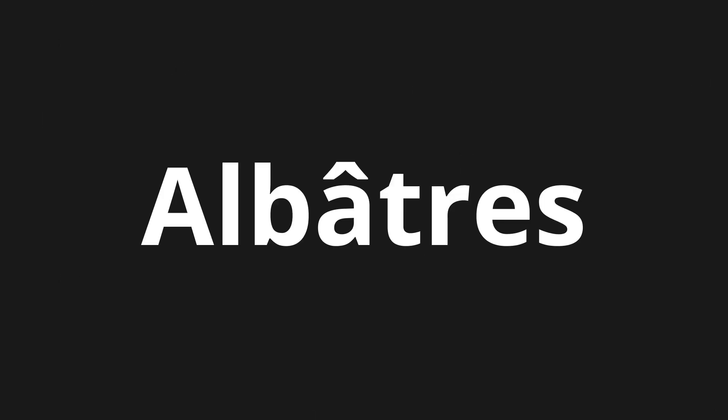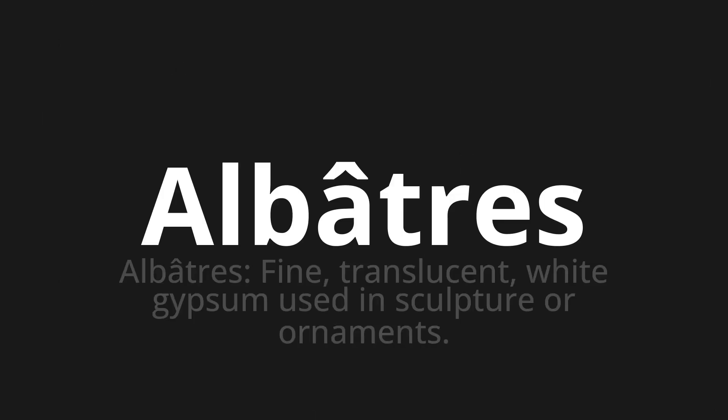Welcome to this pronunciation video. Today we will be focusing on a new word that you might find challenging or intriguing. So let's dive into today's word: Albatre, which means alabaster — fine, translucent, white gypsum used in sculpture or ornaments.